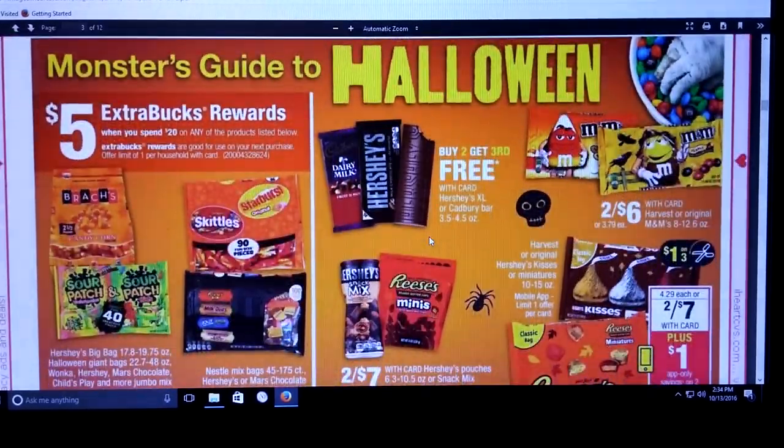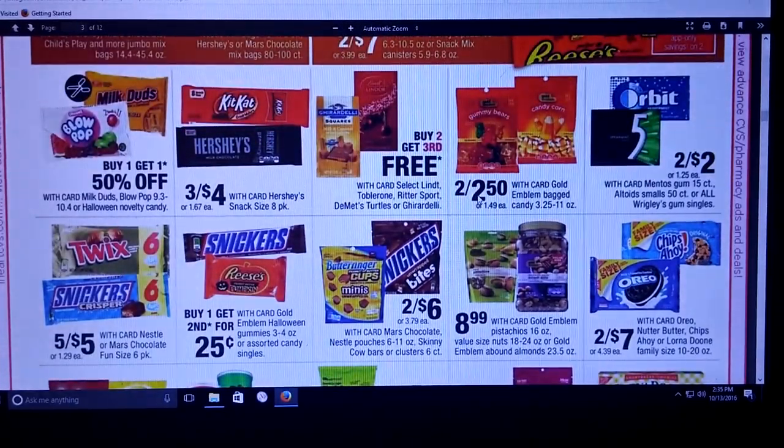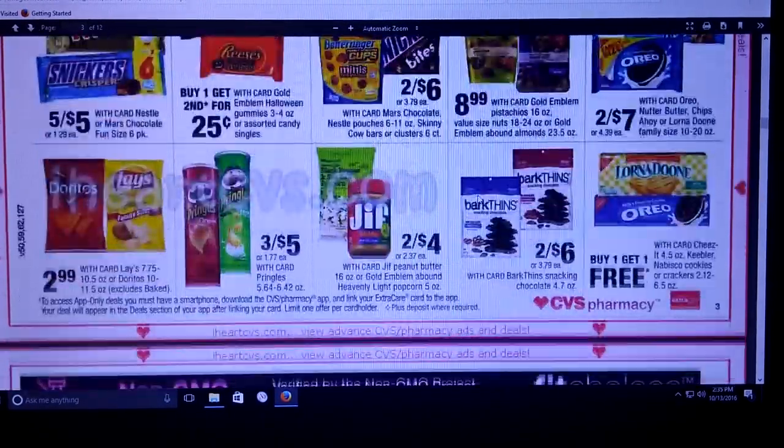We get some more deals on candy — spend $20 on the following products and get a $5 extra care buck, limit one per card. It looks like Candy Corn, Sour Patch, Halloween Giant Bags, Wonka, Hershey, and Mars Chocolate. The Hershey's and Reese's Kisses look like they're going to be two for $7, and there's a $1 app coupon on your phone. Remember, you have to choose that coupon on your phone — you're not allowed to do it at the store. You have to download the app and then choose the dollar off for the Reese's and Kisses. And it looks like we're getting a dollar off three coupon for some more candy. Good way to stock up for Christmas if you do stockings — good way to put candy away.